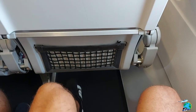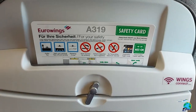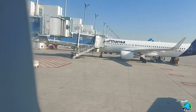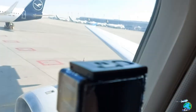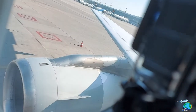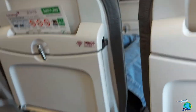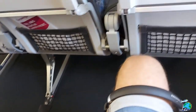Good morning ladies and gentlemen. My name is Thomas Neugebauer. I would like to welcome you on this flight to Palma de Mallorca. The preparations will be finished in a few minutes and we are ready to go. And soon it was time to push back and start our flight from Munich to Palma de Mallorca. The flight time will be an hour and 15 minutes today.